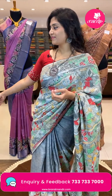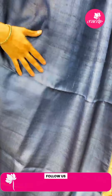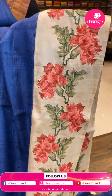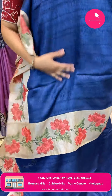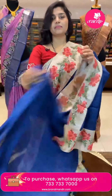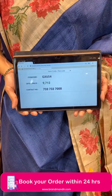Here is another beautiful tussle sari — all over navy blue color, paired with a nice beige color border in a different zari style. The body is very breathable and plain, with beautiful embroidery work in pink and green florals and leaves. The pallu is plain with just borders. The pricing: code GX654, offer price ₹9,712 only.